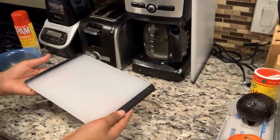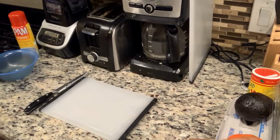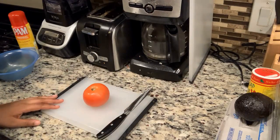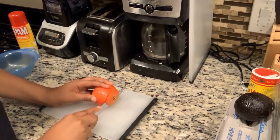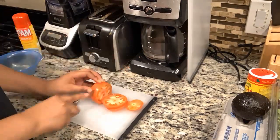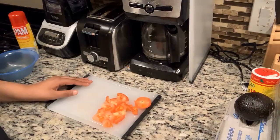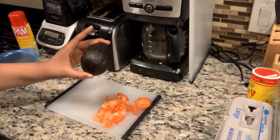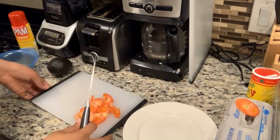So first I'm going to be prepping my fruits and veggies. I'm going to be cutting my tomato and I'm going to be cutting my ginger. So now they are all cut and I am now going to be cutting the avocado. Mind you, I did not use this one because it wasn't good — I actually used a different one. I'm going to now be putting the tomatoes on the first plate.